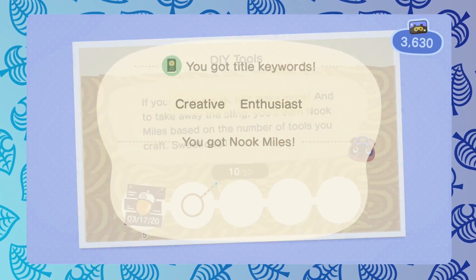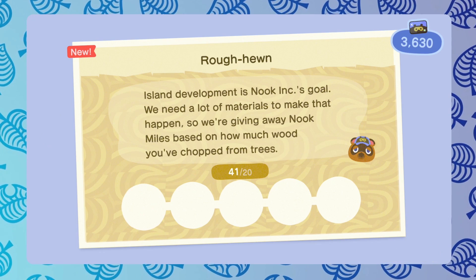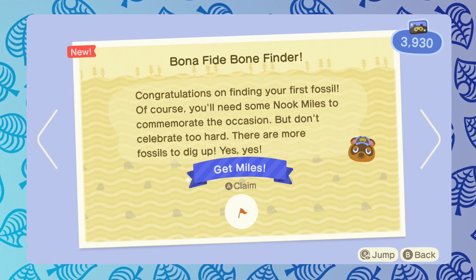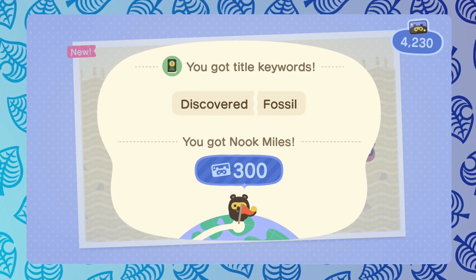Nook Miles allow you to do a lot of things in game. They allow you to unlock new hairstyles, new hair colors, new tools, all sorts of different things. You can also get some very cool looking furniture and clothing and just a ton of stuff with Nook Miles.